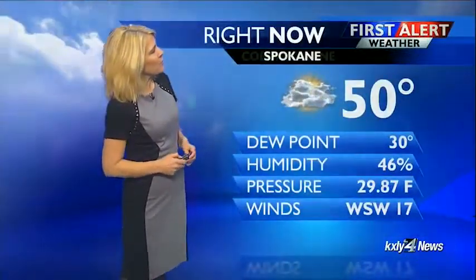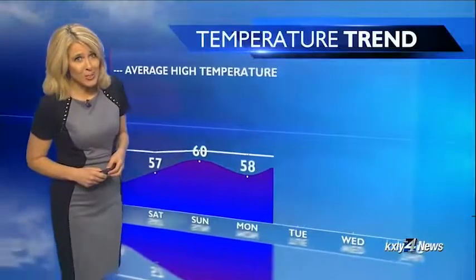No measurable precipitation out at the airport, where right now it's 50 and mostly cloudy and breezy. Wind gusts in the 25 mile per hour range. Mostly cloudy and just 46 in Coeur d'Alene.